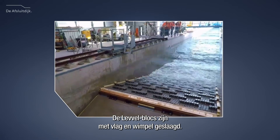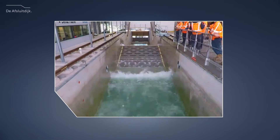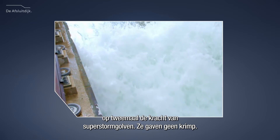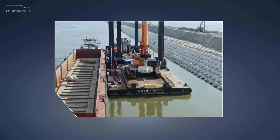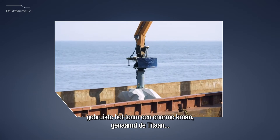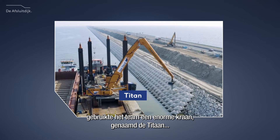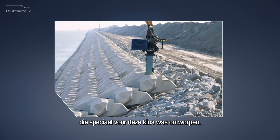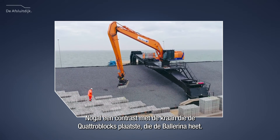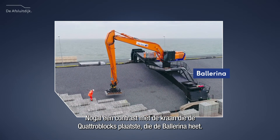The level blocks passed with flying colors. Just to show off, we even tested the blocks at twice the power of the superstorm waves — they didn't budge. When it was time to actually install them on the Afslout dike, the team used a huge crane called the Titan, which was specifically designed for the job. Quite a contrast from the crane that placed the quattro blocks, which is called the Ballerina.